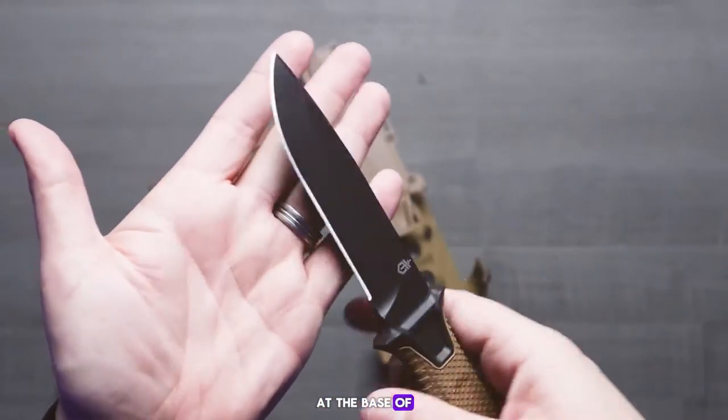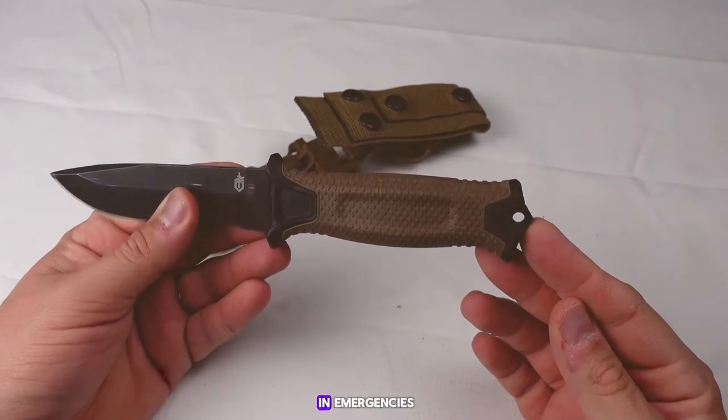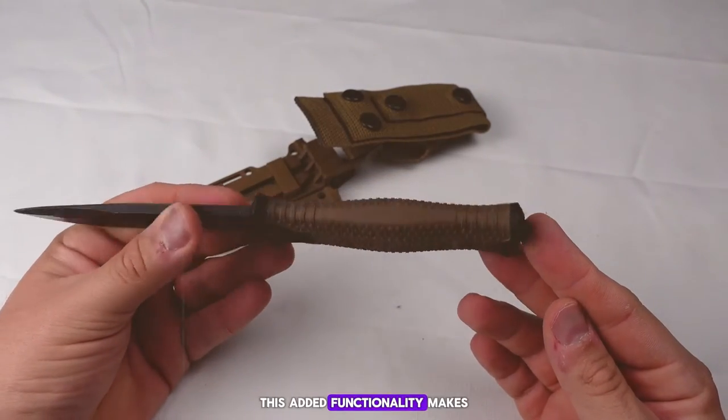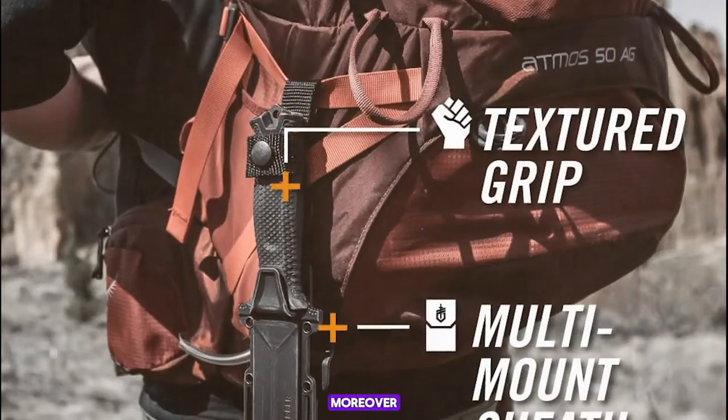The knife also features a striking pommel at the base of the handle, which can be used as a makeshift hammer or for breaking glass in emergencies. This added functionality makes the Strongarm an excellent choice for those who value a multifunctional tool.